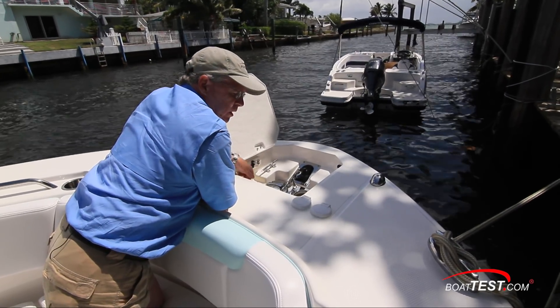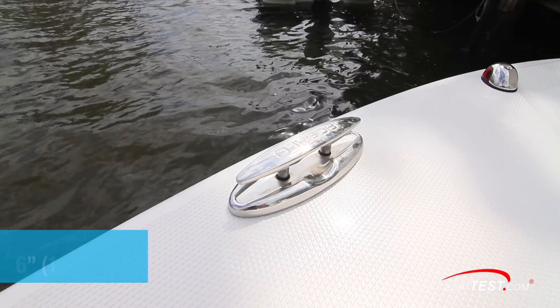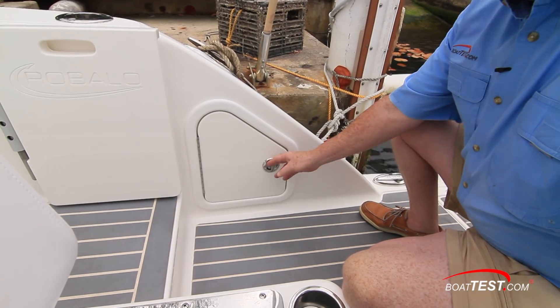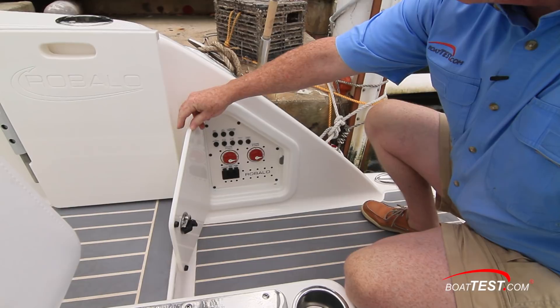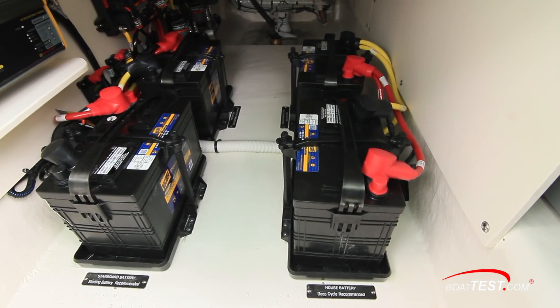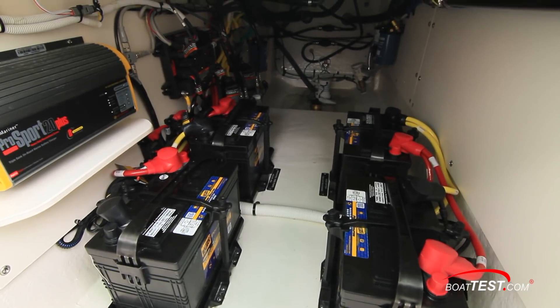Fresh water washdown is at the aft bulkhead and the control switches are just alongside. Six-inch pull-up cleats are cast with the Robalo logo at the top. Battery switches are right at the boarding location at the swim platform on the starboard side bulwarks. A mechanical room at the aft end of the cockpit has the house and engine start batteries, steering pumps and bilge pumps, plus the dual 130-gallon fuel tanks.